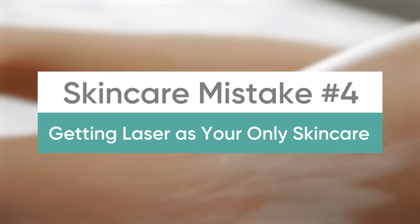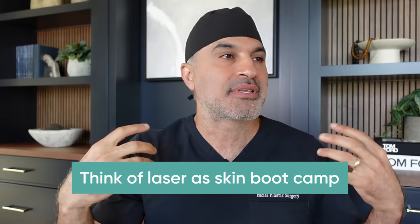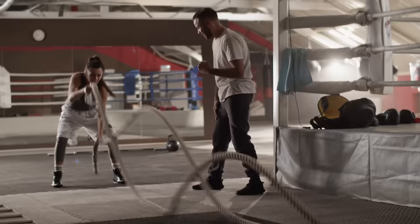Number four: using lasers in offices but then not maintaining a good skincare routine at home. This has things completely backwards, and so many people do it this way. One or two times a year they spend thousands on laser treatments, but in the meantime they're not using regular sun protection or actives on their skin. As a result, they get some improvement, but then in between laser sessions they're essentially losing ground again.